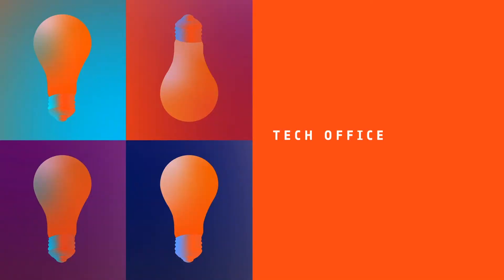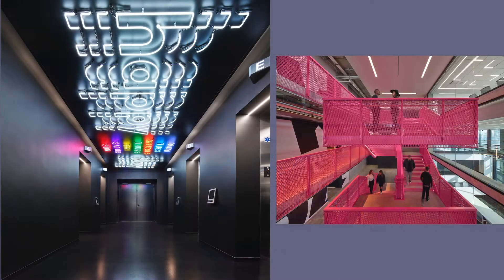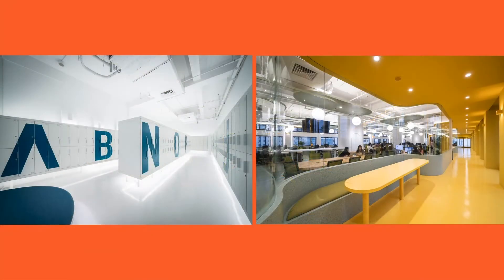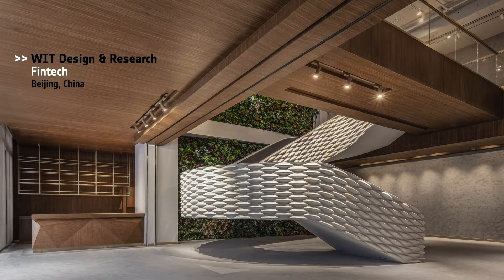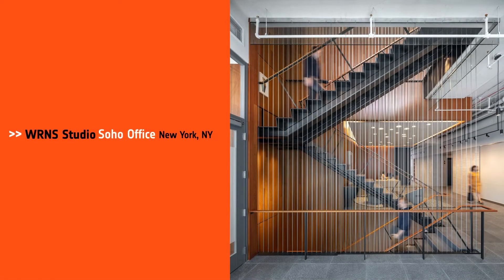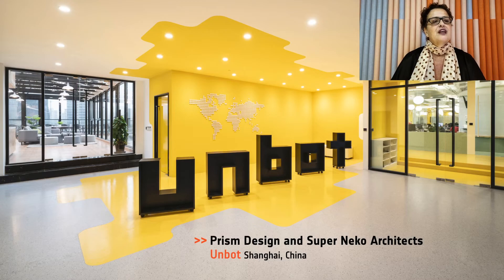Next, we have Tech Office. Honorees: Gensler, TikTok Headquarters in L.A.; Unbot, Prisms Design and Super Niko Architects for Unbot in Shanghai; WIT Design and Research for FinTech in Beijing; WRNS Studio, Soho Office New York. And our Best of Year in Tech goes to Prisms Design and Super Niko Architects. The design concept is based on mitochondria and chloroplasts that can be found in the shape and colors used throughout the office.